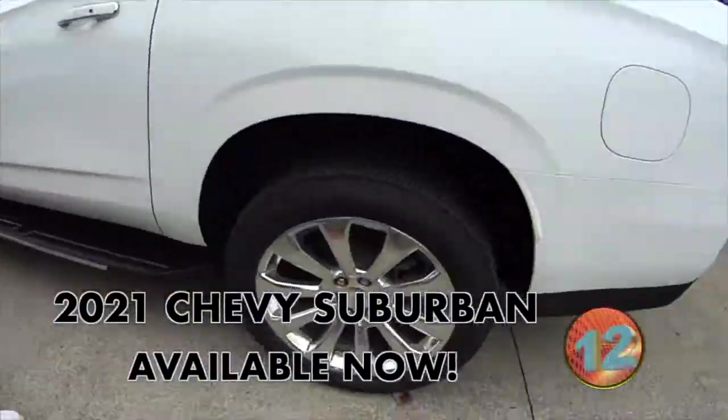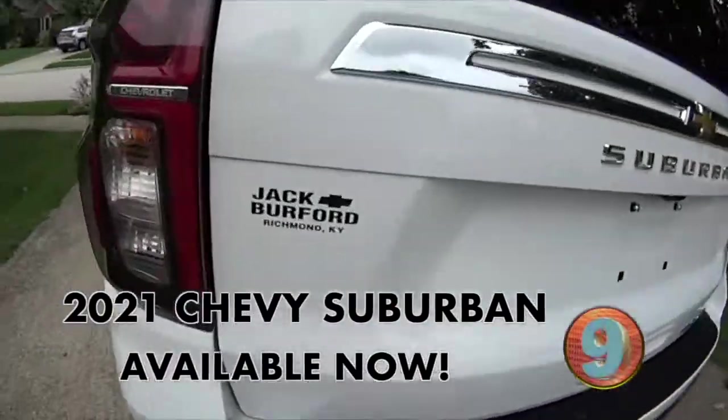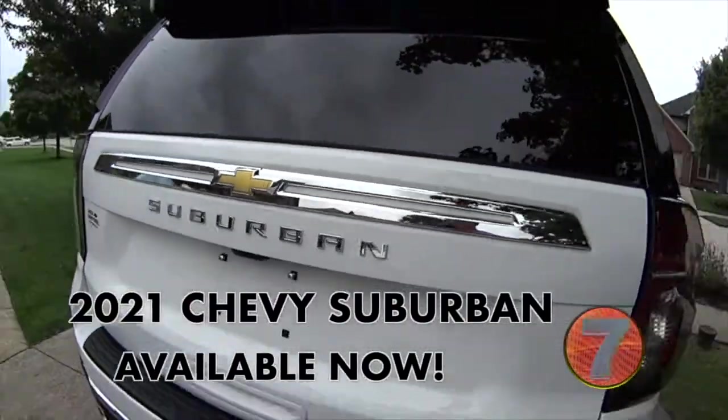This is made for the suburbs and nice neighborhoods and all that. It's an apartment on wheels. Listen to that exhaust.